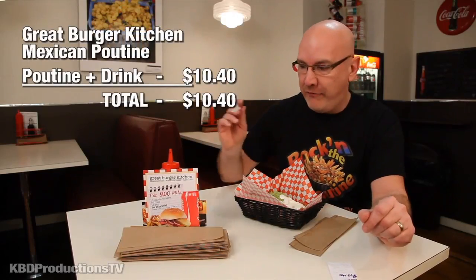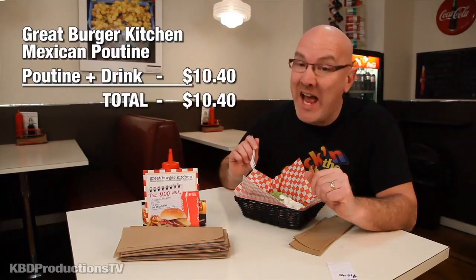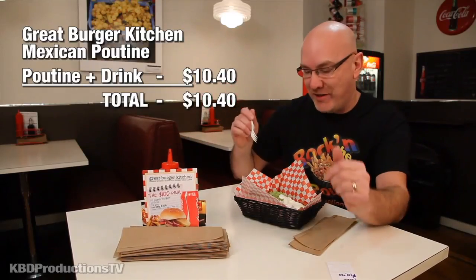This is the first time I've ever had a Mexican poutine. The bottle of Coke and the Mexican poutine is $10.40 — I have the Coke still in the fridge. So let's give the french fry a try. Mmm.